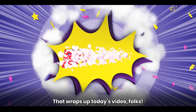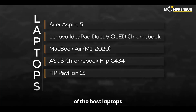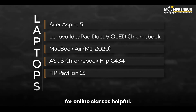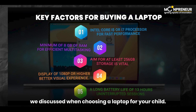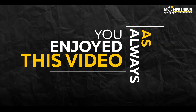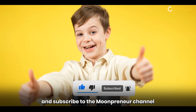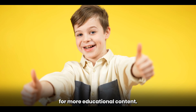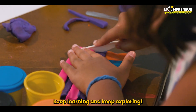That wraps up today's video, folks. I hope you found our list of the best laptops for online classes helpful. Remember to consider the key factors we discussed when choosing a laptop for your child. If you enjoyed this video, don't forget to give it a thumbs up and subscribe to the Mumpreneur channel for more educational content. Thank you for watching, and until next time, keep learning and keep exploring.